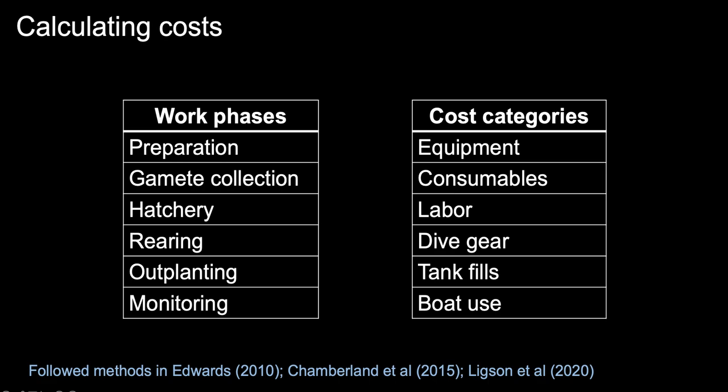To calculate cost, we followed methods outlined in the Reef Rehabilitation Manual, which divides costs into work phases and cost categories. Work phases included: preparation (substrate conditioning and site surveys), gamete collection, hatchery phase (night of fertilization plus one month of early juvenile culture in the land nursery), either land or field-based rearing, outplanting, and annual monitoring. Cost categories were equipment, consumables, labor, dive gear, tank fills, and boat use.